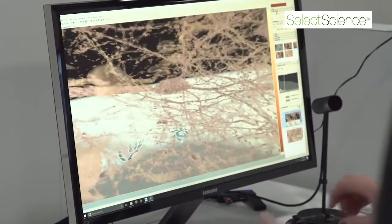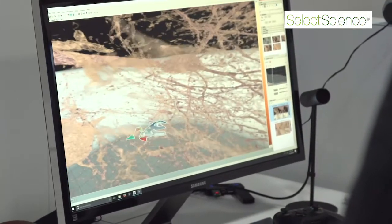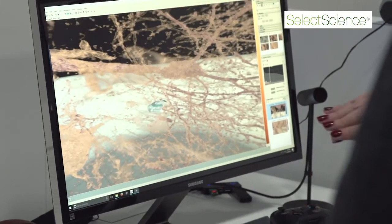They can pan around inside the dataset, zoom inside the dataset, and position themselves in positions that they couldn't see in any other way. And by simply moving their head, they can actually look around structures like neurons in their dataset.